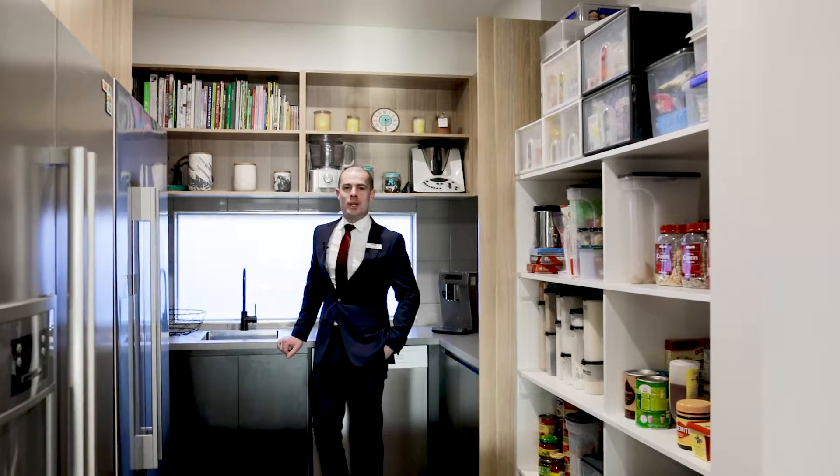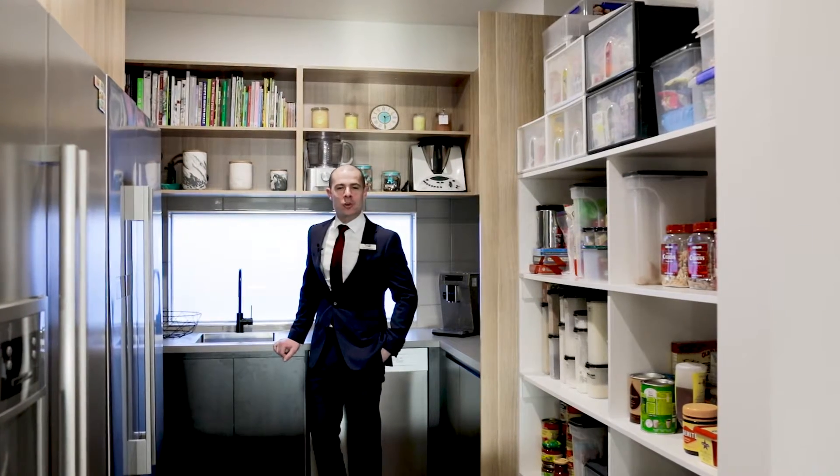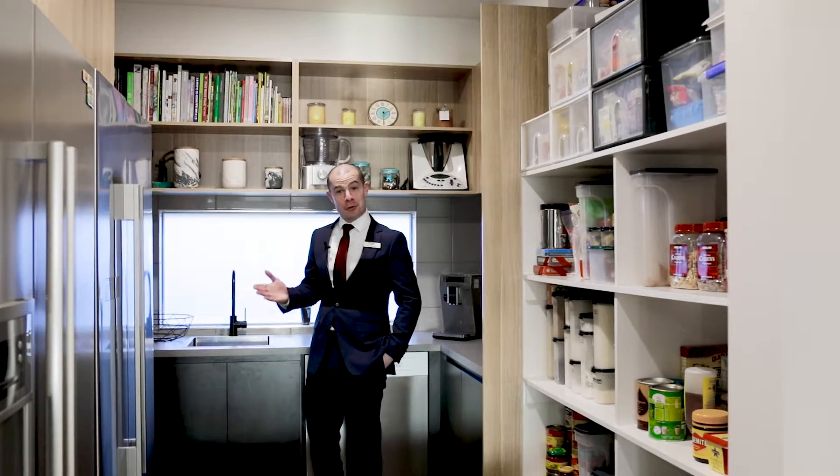And for the chef in the family, this amazing walk-in butler's pantry, complete with plenty of storage, dishwasher, sink and room for two fridges.